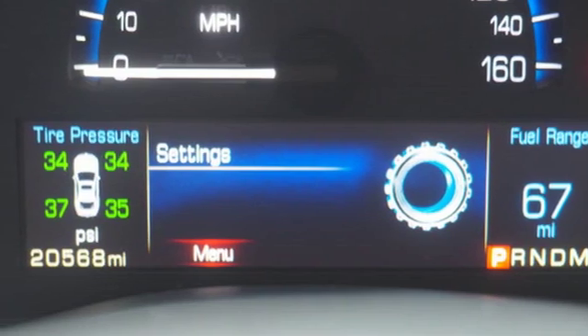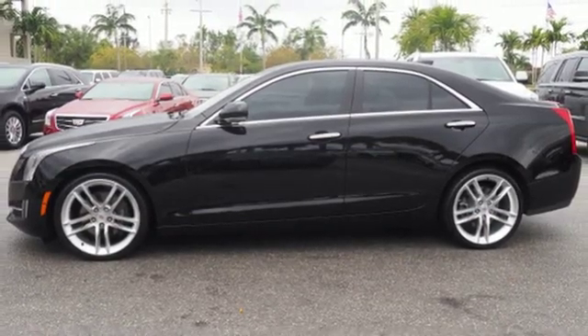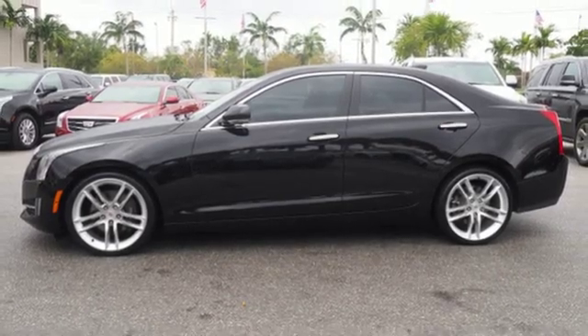The only thing better than owning a Cadillac is driving a Cadillac. The time is now — see it for yourself today.